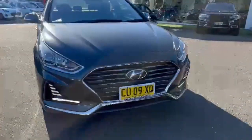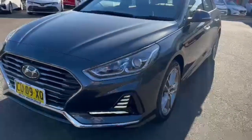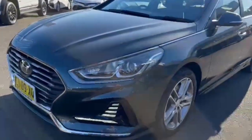Good afternoon, thank you so much for checking out our just arrived Hyundai Sonata 2-litre turbo. Really appreciate it. As you can see, this one here presents really well for the age and the k's.